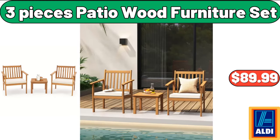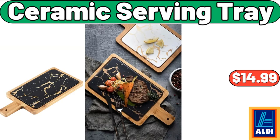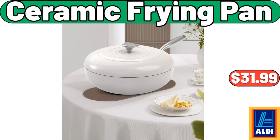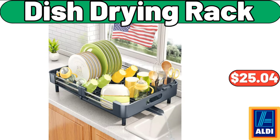Ceramic Serving Tray, $14.99. 30 Piece Marble Blue Porcelain Dinnerware Set, $66.99. Dish Drying Rack, $25.04.